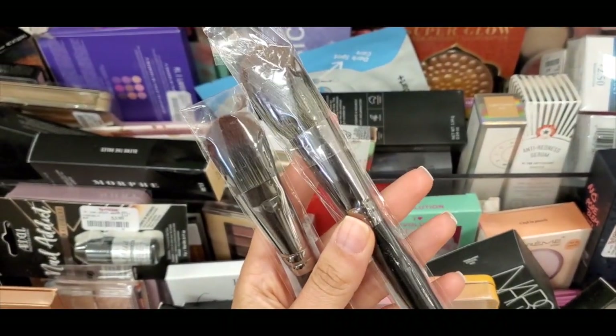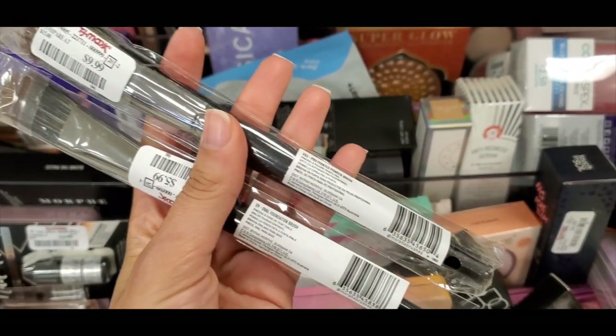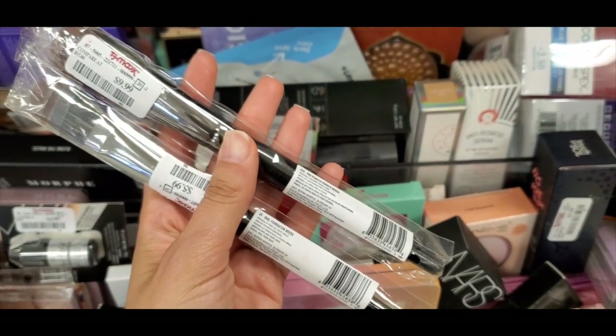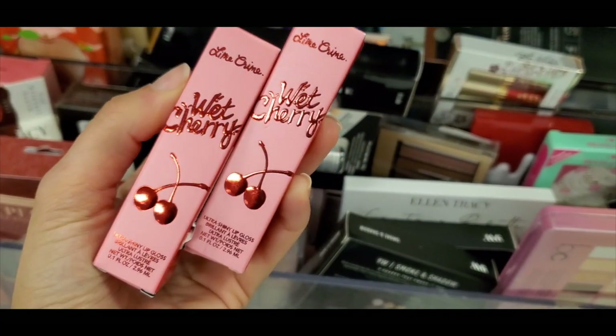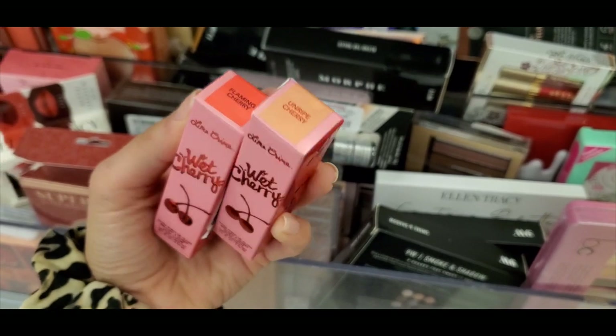More Morphe face brushes at $9.99 and $5.99. I also found Lime Crime Wet Cherry lip glosses — a bunch of these this week — they had Flaming Cherry and Unripe Cherry.